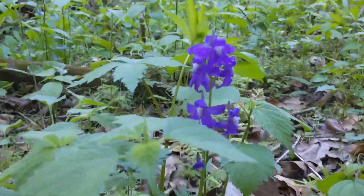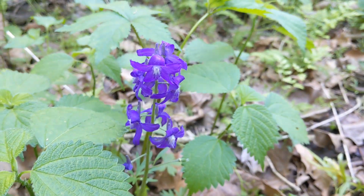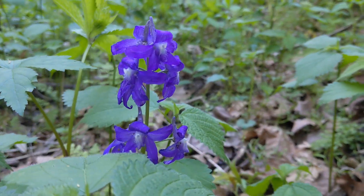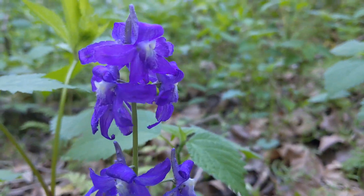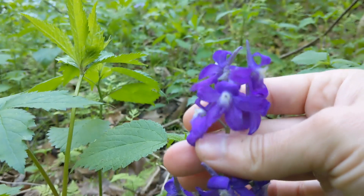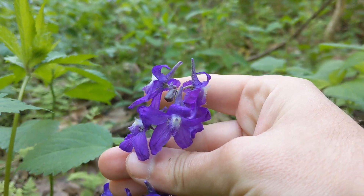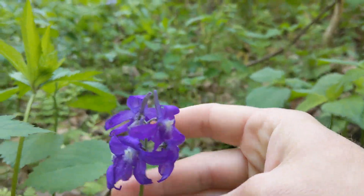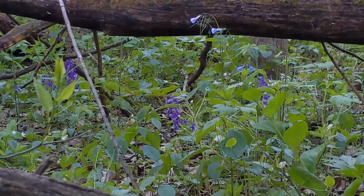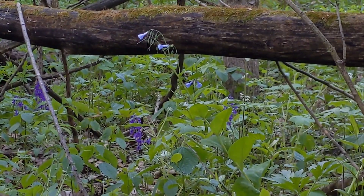Got ourselves some dwarf larkspur — Delphinium — so beautifully colored it's like blowing out the color on this camera. Flowers a lot like what you'd expect out of a delphinium, and also very toxic like most delphiniums. A great woodland species to find around here. Just beyond this tree fall, there are a few more plants and a bluebell just barely hanging on.